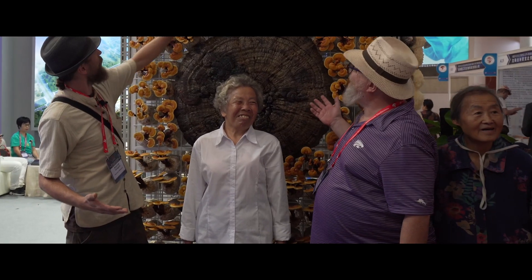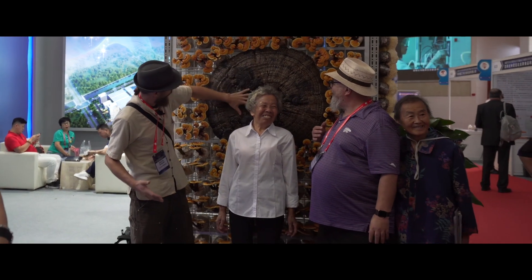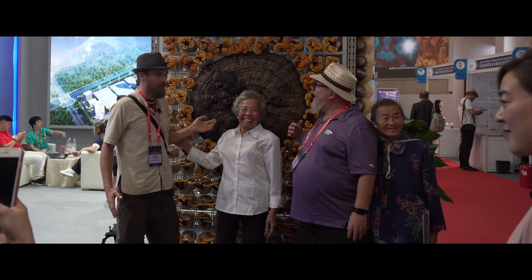These are all cultivated reishis — all fresh. And this is actually an annual mushroom. That's one big reishi growing in one year. That's how powerful this mushroom is.